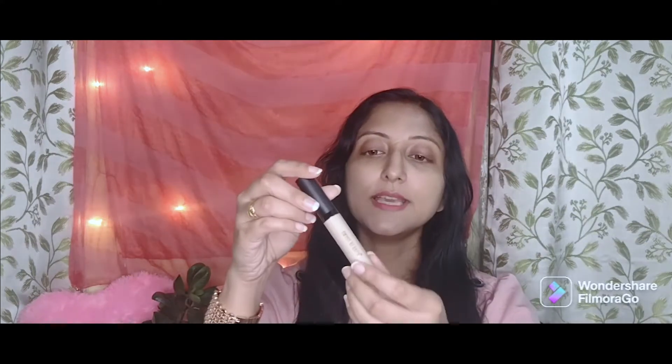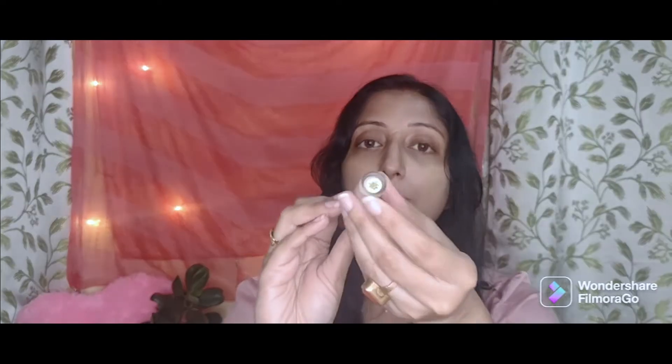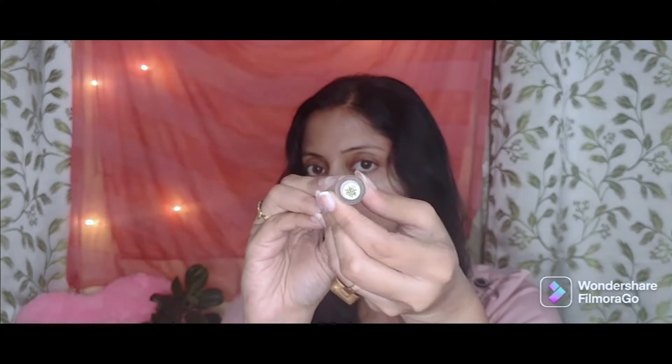It comes in an elongated plastic container with the name and brand written on it, and the shade is mentioned at the bottom. The shade is 02 Sand Sable — I feel this will suit me. The MRP is Rs. 229, but with the Nykaa sale I got a very good discount, around Rs. 100 to Rs. 120.